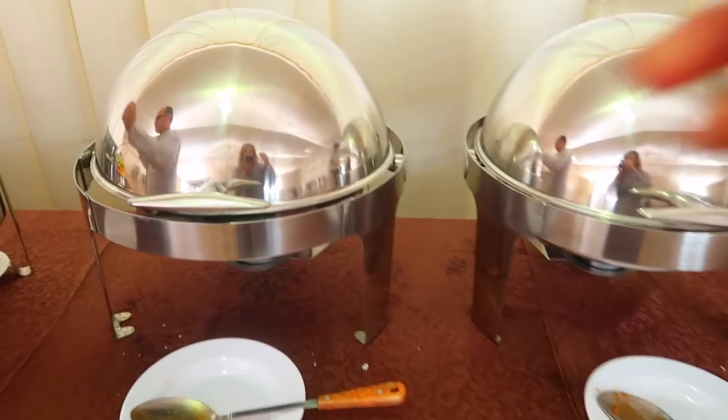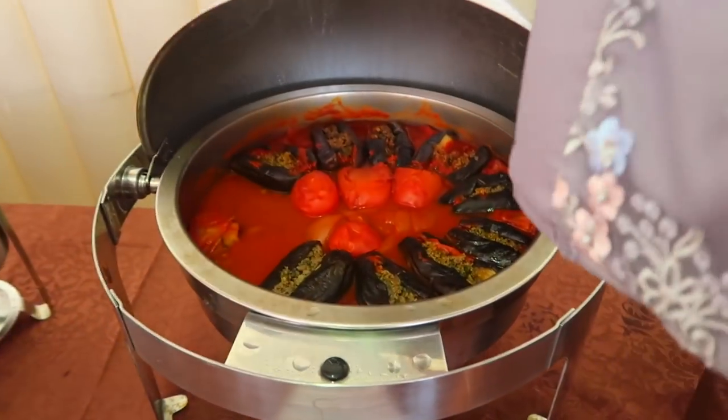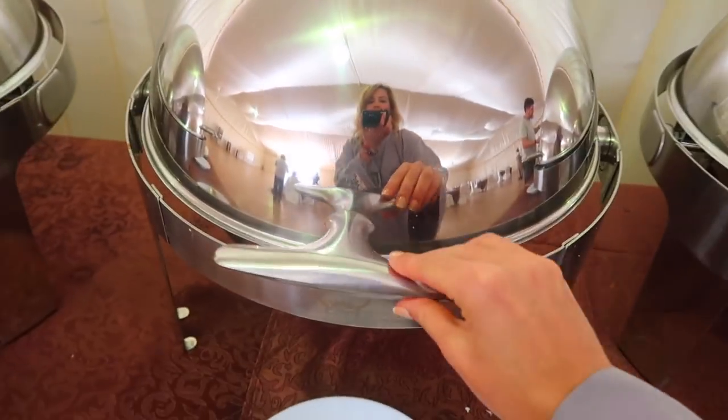Now we're having lunch! We had stuffed eggplant and stuffed zucchini, which I believe is called Kusa Mahshi.